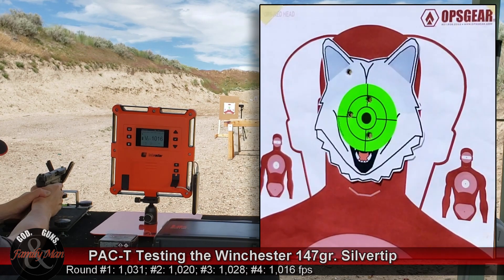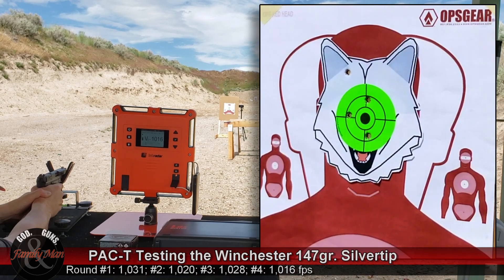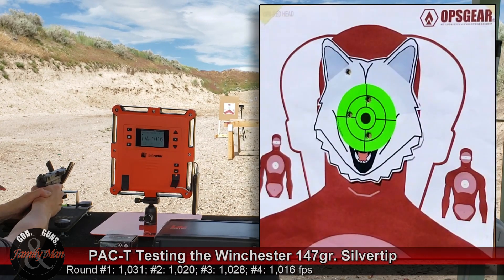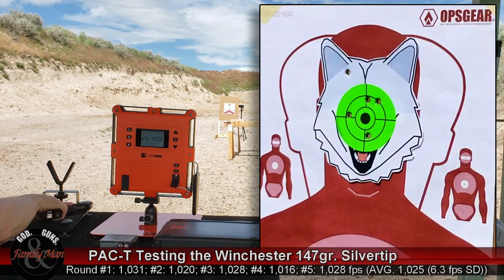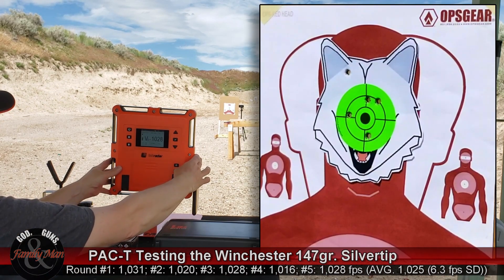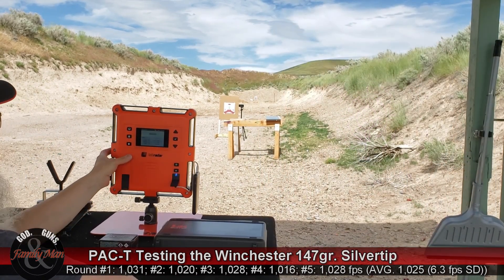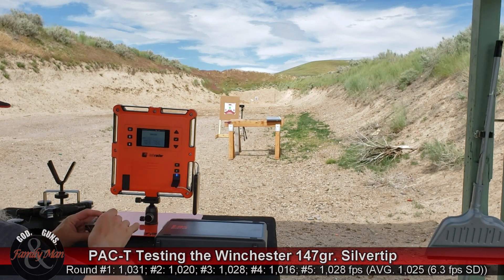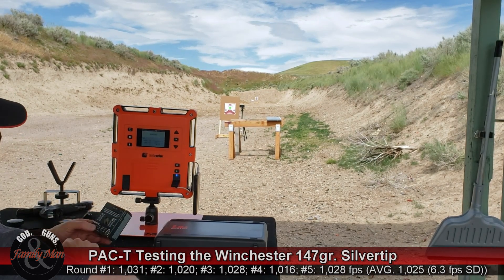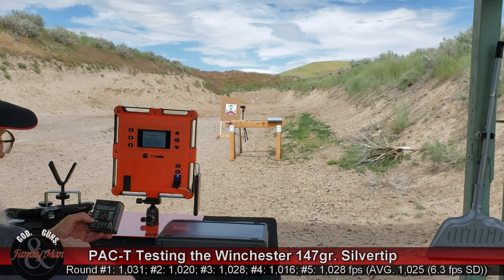We are getting over 1,000 feet per second, which is interesting — a lot of these 147s are hanging out at about 950, 974. So these are moving it out. There's our 5. Let's see how she did: 6.3 feet per second standard deviation, which is excellent whenever we can get down to single digits, and an average of 1,025 feet per second. It actually says 1010 on the box — I thought it said 1,100 — so we're actually a little bit above what was stamped.